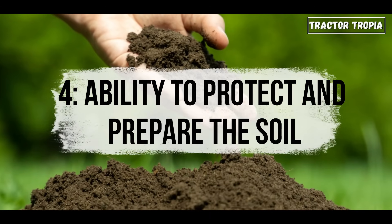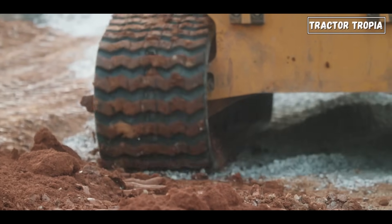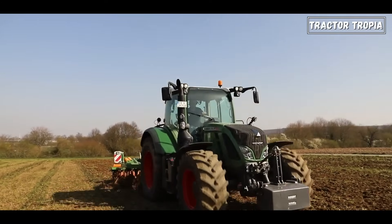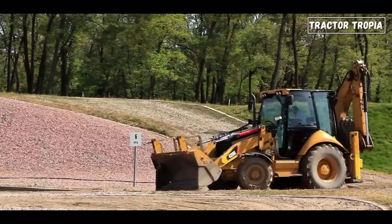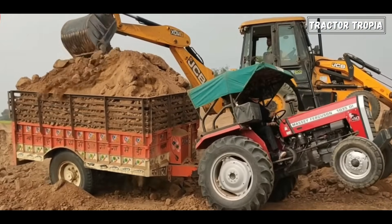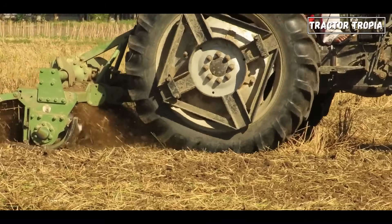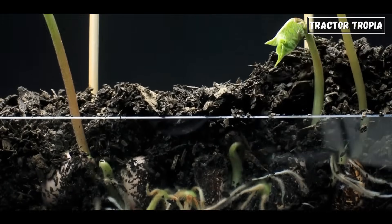Four: ability to protect and prepare the soil. The substantial size of the rear wheels on a tractor plays a crucial role in both protecting and preparing the soil, which is particularly important for farmers who understand the significance of soil health in cultivating healthy crops. The weight distribution facilitated by the large rear wheels is instrumental in preventing soil compaction. When a tractor moves across the field — especially when carrying heavy loads or towing implements — the weight is distributed over a larger area, minimizing the pressure on any specific point in the soil and reducing the risk of compaction.